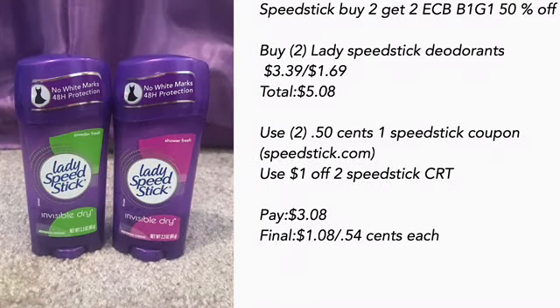Speed Stick is buy two get a $2 ECB, and also buy one get $1.50 off. I bought two Lady Speed Stick deodorants — one was $3.39 and one was $1.69 — totaling $5.08. I printed two $0.50 off one Speed Stick coupons from speedstick.com and had a $1 off two Speed Stick CRT. CVS is getting stingy — we usually get a $2 off two — but pay $3.08. Final cost is $1.08 for both, or $0.54 each.